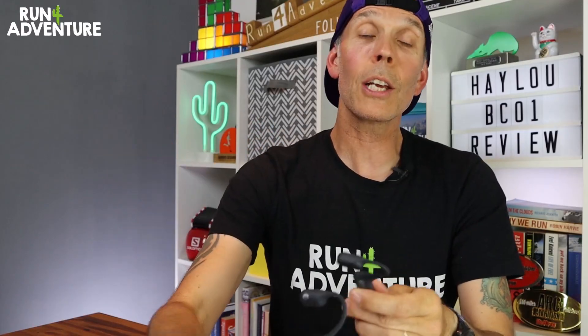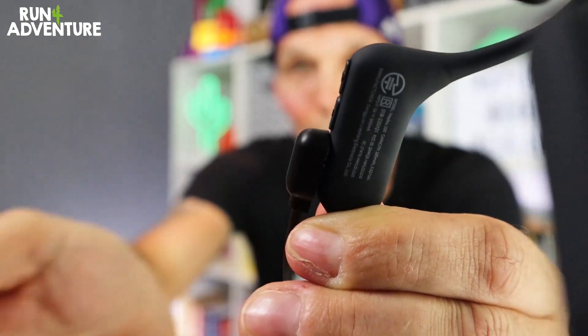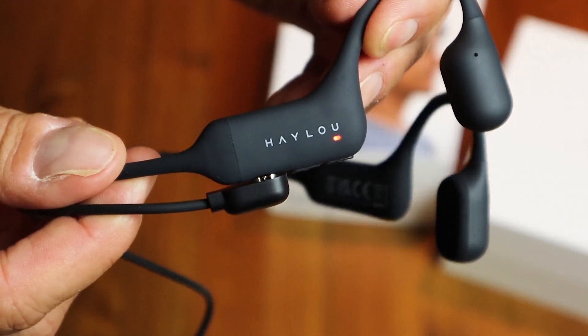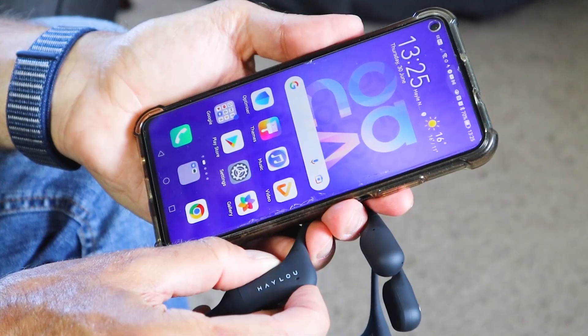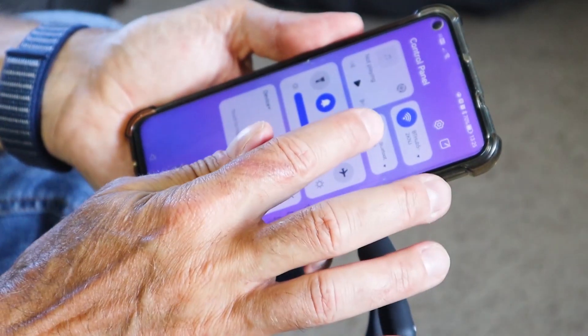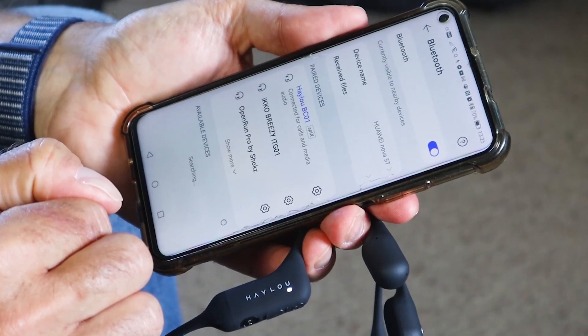When it comes to charging the unit up, it couldn't be any simpler because they've made the lead magnetic — it just literally clips in. You get a nice little battery indicator on the side of the unit, or you can quickly press the volume button and a little voice will tell you how much battery life you've got left. It's really simple to pair the unit to your mobile phone. Simply hold down the volume plus button for five seconds in a powered off state, make sure Bluetooth is on, then click on Halo BC01 once your phone has found the device. You are ready to go.